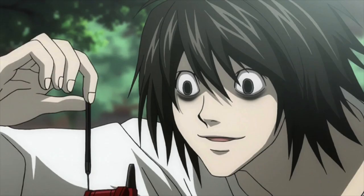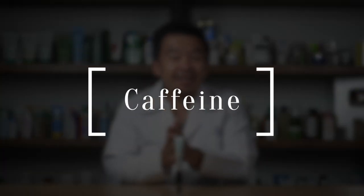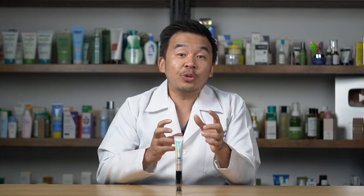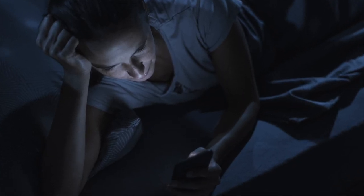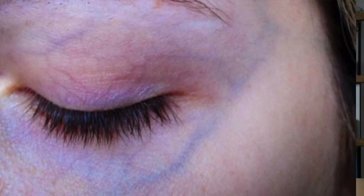The second eye cream I'm going to recommend is for dark eye circles and tired-looking eyes. Look no further than the Skintific eye cream with a built-in eye massager. For anti-aging, it contains three different kinds of peptides. For dark eye circles, it contains caffeine, which improves microcirculation under your eyes. Dark circles are often due to increased blood vessels under the eyes from prolonged screen use, and caffeine works by shrinking those blood vessels, reducing the appearance of dark eye circles.